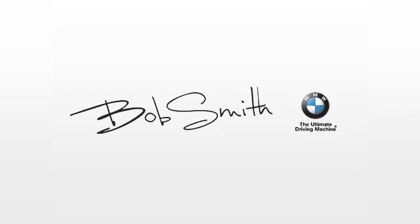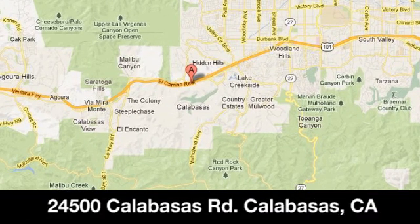Family owned and operated: Bob Smith BMW. We're conveniently located at 24500 Calabasas Road in Calabasas, California.